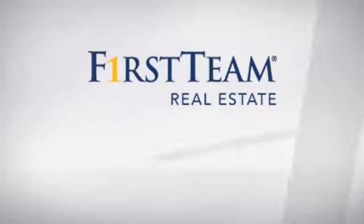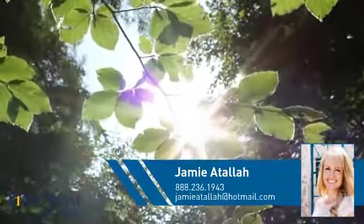At First Team Real Estate, you'll find just the right home for you. This video is brought to you by your real estate agent, Jamie.